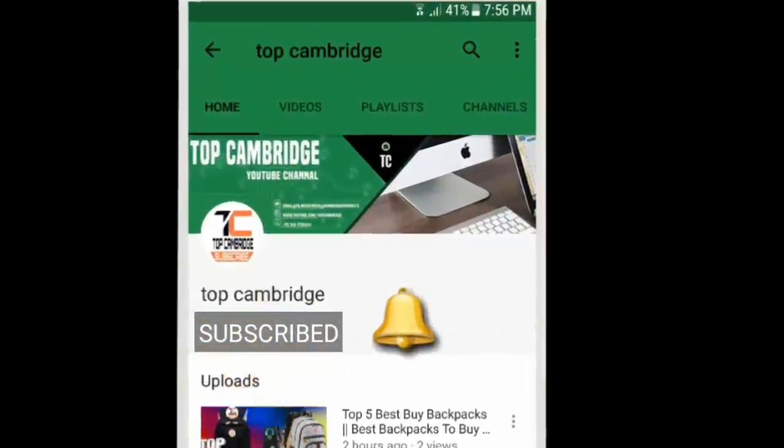Click on the subscribe button and press the bell icon for more updates.